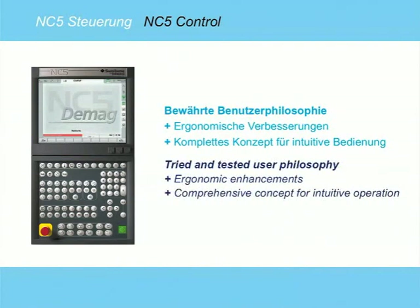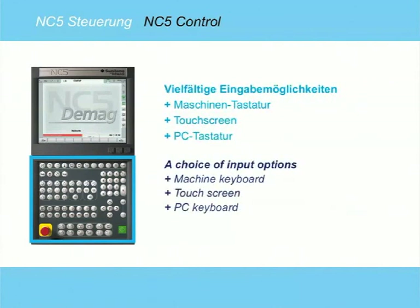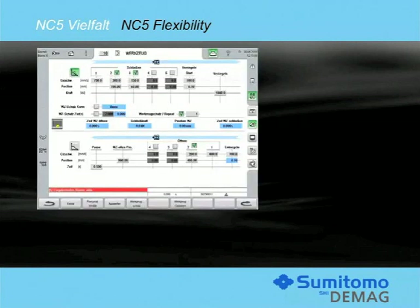The NC5 control has been ergonomically enhanced while maintaining a high degree of user-friendliness and easy handling. We have adhered to the control philosophy of the easy-to-use NC4 control system. Data can be optionally entered via the machine keyboard, the touch screen or the PC keyboard, whichever method you prefer. The various mould set points are displayed in a logical manner following the flow of the mould open and close sequence.